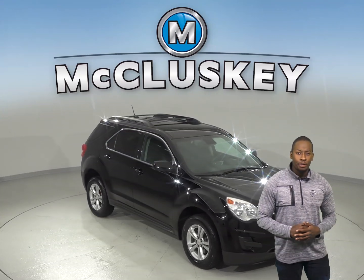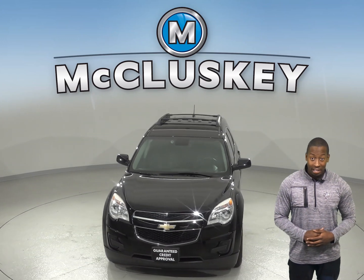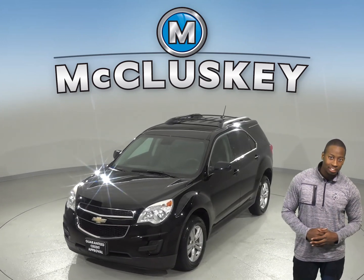If you're looking for a reliable SUV, check out this 2014 Chevrolet Equinox. It has just under 99,000 miles on the odometer.